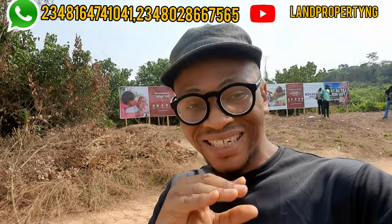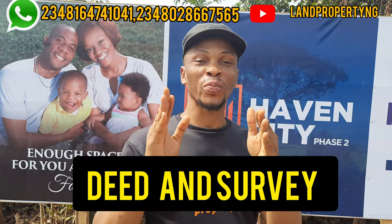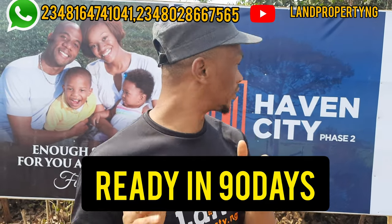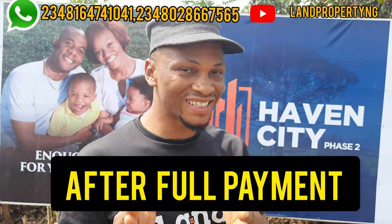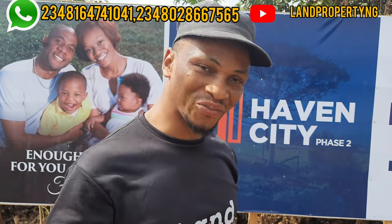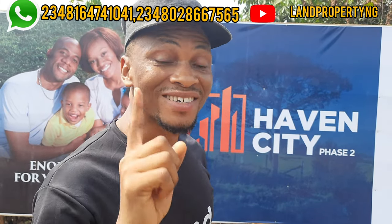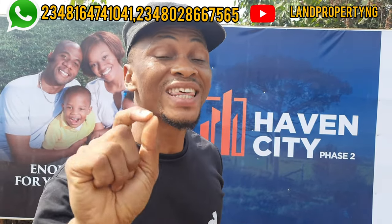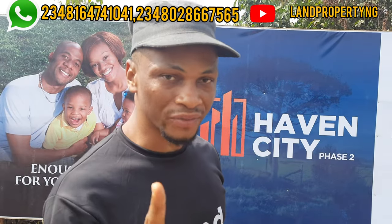Will I get my deed of assignment and survey? Yes. Your deed of assignment and your survey will be ready in 90 days after you pay 100 percent of your payments — after you pay for the land and you pay for your deed and survey.